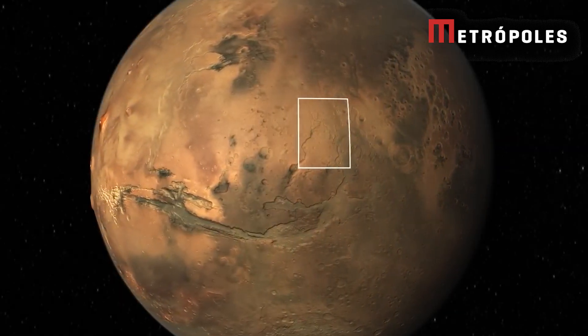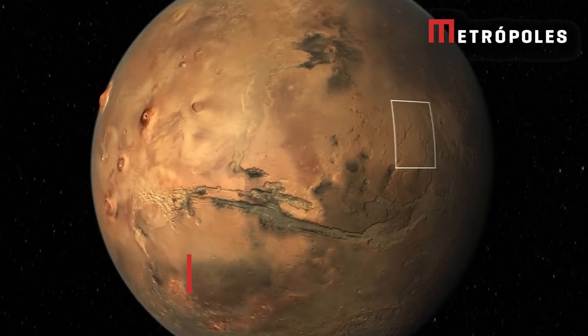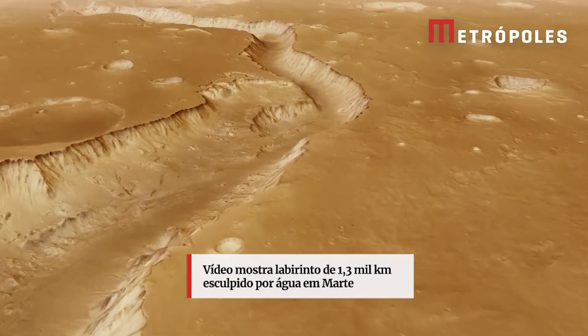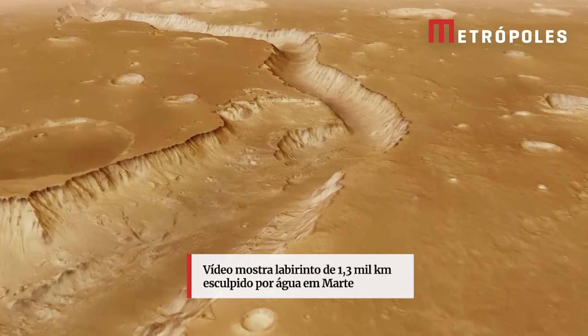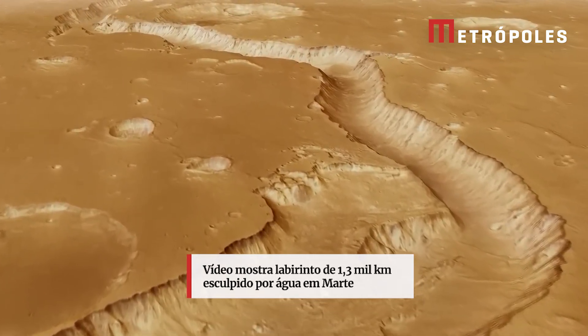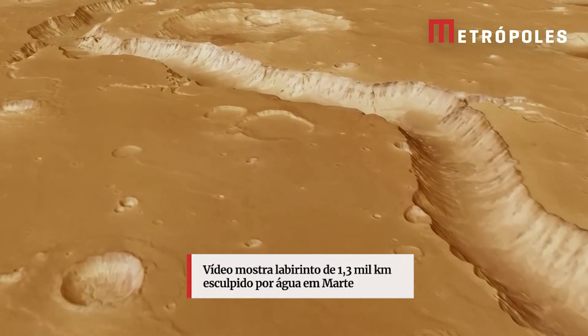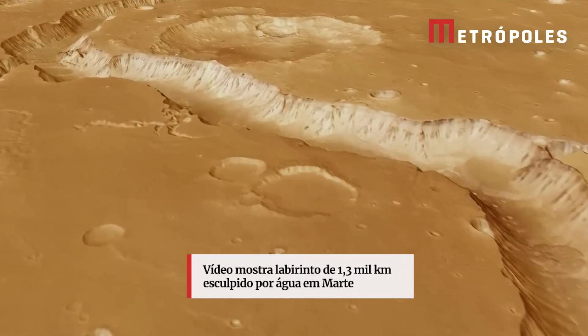Join us as we fly over the highlands of Mars' Xanthe Terra region. We begin by following a channel called Shalbatana Vallis. This deep valley was most likely carved out around 3.5 billion years ago, when a huge amount of groundwater was released onto Mars' surface.